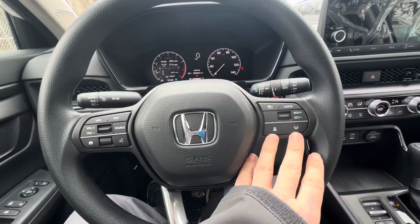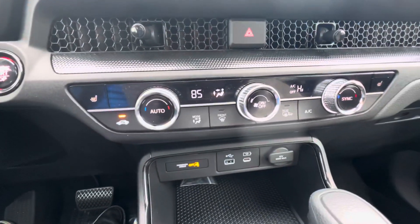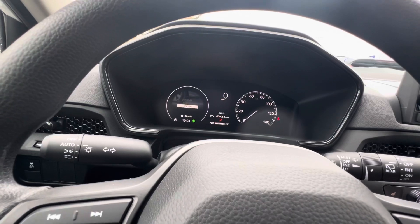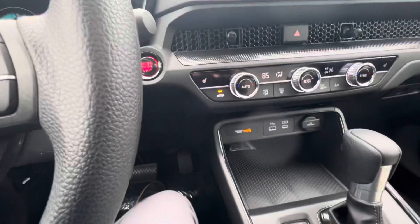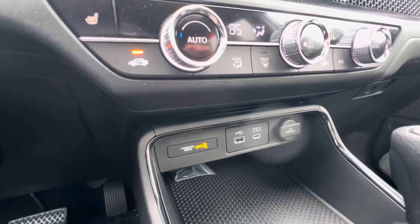Over here you've got controls for your adaptive cruise control and lane keep assist, dual climate zone, and the gear shift with individual drive modes — normal, Econ, Sport, and Snow mode.